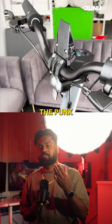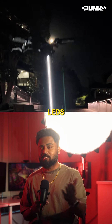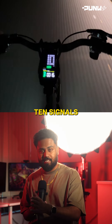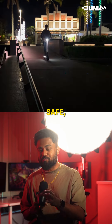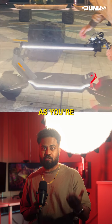One of the most standout parts of the Punk Rider is its stunning cyberpunk design. It's got these super bright LEDs all around, a nice LED display, turn signals, and a super bright headlamp. All of this means not only are you safe, but it's also super stylish — it's one of those scooters that will get you compliments as you're riding it.